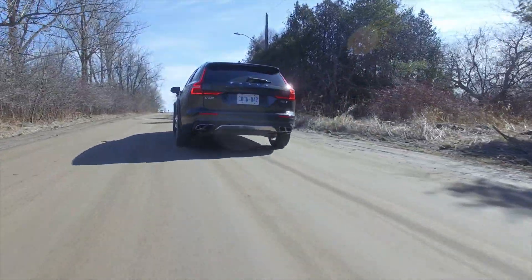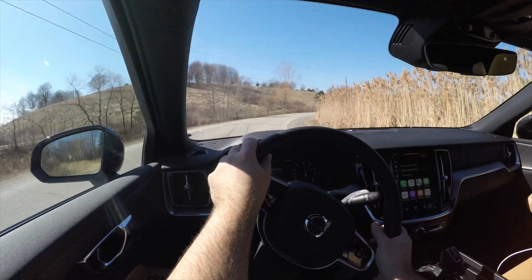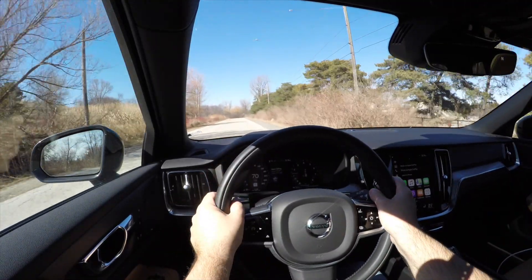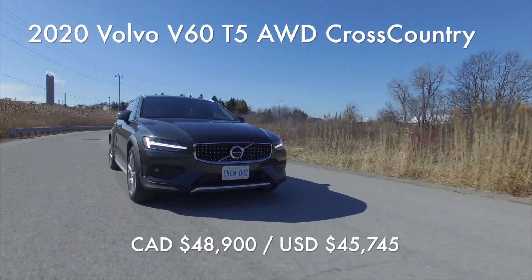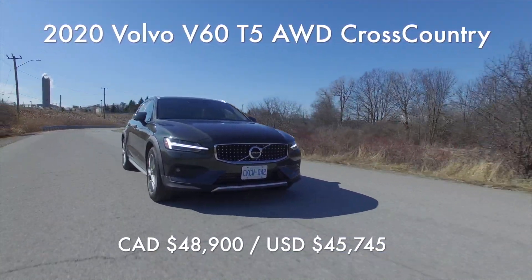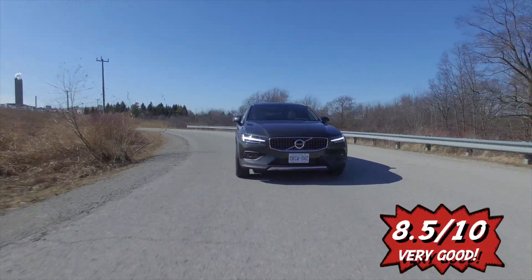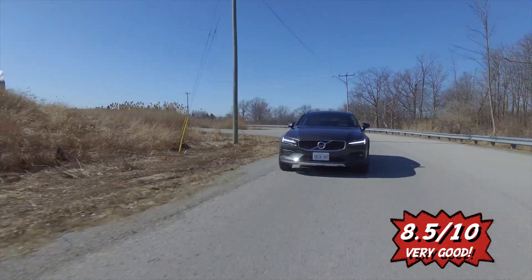Overall, the 2020 Volvo V60 T5 All-Wheel Drive Cross Country isn't the car you really want, but it 100% is the car you definitely need — need for the family, that is. Prices start at $48,900, and as tested, this one is just over $61,000. Overall score is 8.5 out of 10, as it really fits the glove of the Canadian auto market.